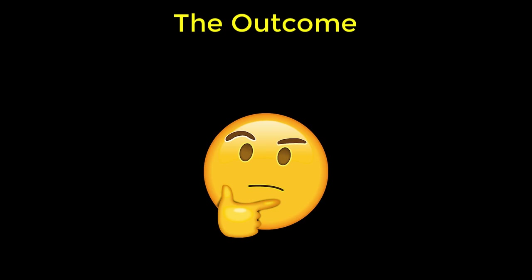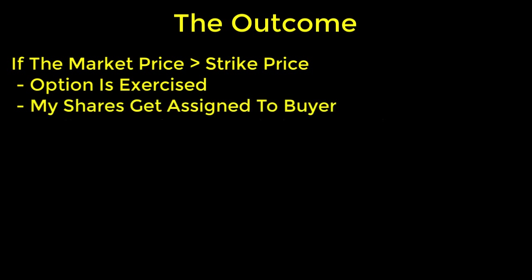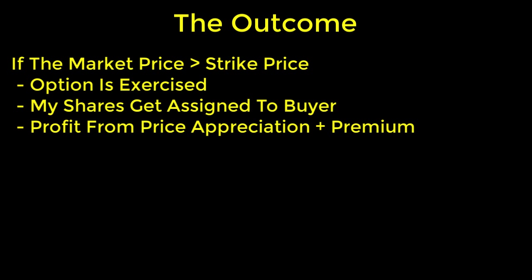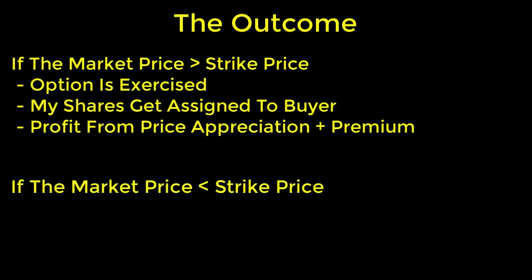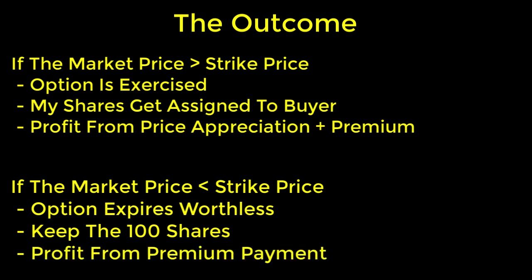I plan to let this option contract run to expiration, so I'll wait and find out what happens at the end of the market closing day on December 17th. At that point there are two possible outcomes. Result number one is when the market price finishes above my strike price — the option contract will get exercised and my shares will get assigned to the buyer. I'm okay with that, and the profit I'll get is from the price appreciation plus the premium I collected. Result number two is when the market price finishes below the strike price — the option contract expires worthless. In that case, I'll keep my 100 shares, which I can use again to write another covered call, plus I'll have an immediate profit from the premium payment. Either outcome works for me.